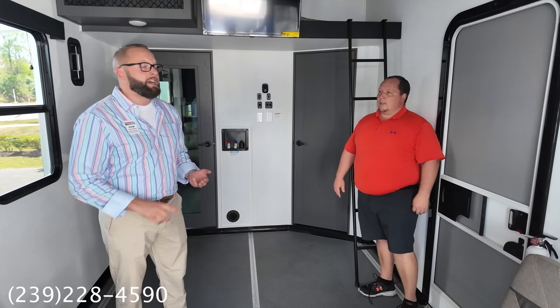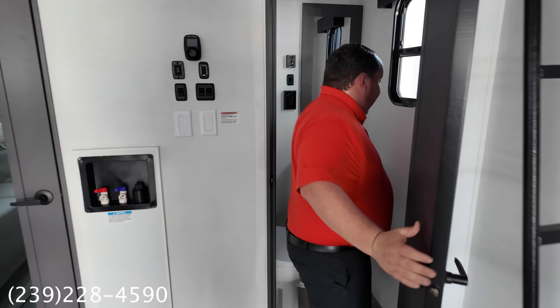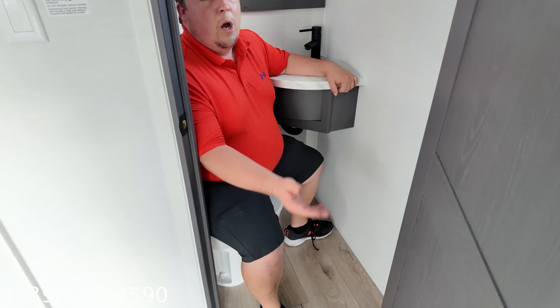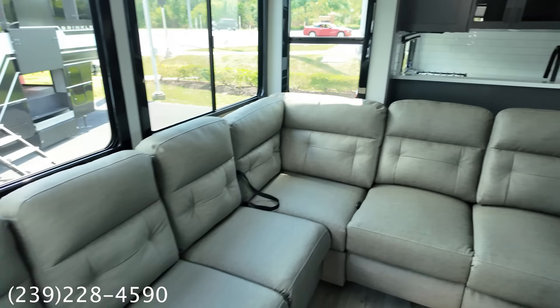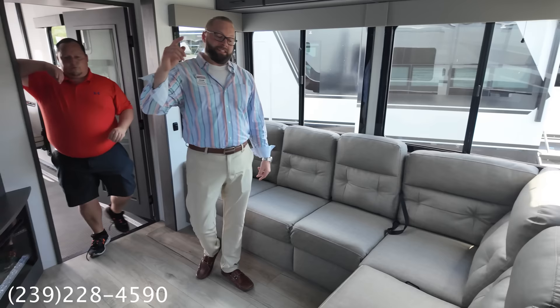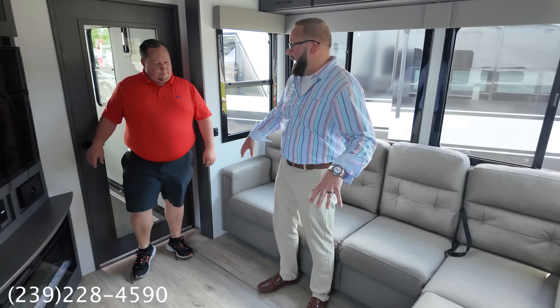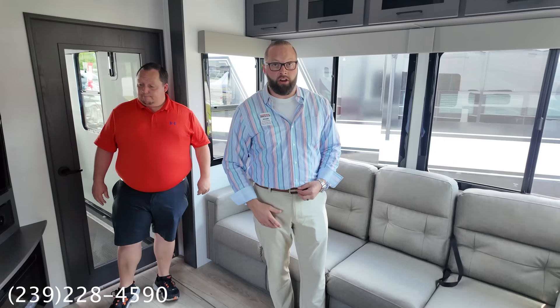Coming out of the 14-foot garage into the main living area, this is the floor plan I would always want in a toy hauler. You've got one, two, three, four, five recliners — you can configure it as a big bed with two recliners or five recliners total. The living area is huge — you could have 10 adults in here comfortably, with four at the dinette and five on the recliners. It solves the biggest problem with toy haulers: no good living area.